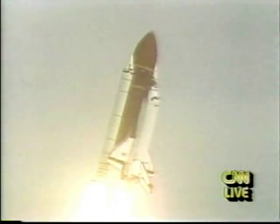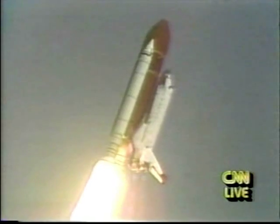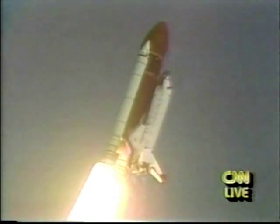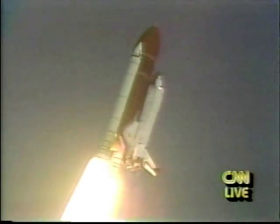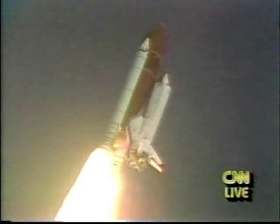Houston. Roger roll, Columbia. Houston now controlling, more maneuvers underway. Maneuver complete. Columbia now heading in a heads-down attitude on course for a 39-minute, one-degree orbit.